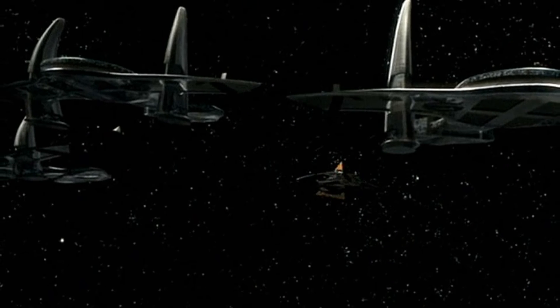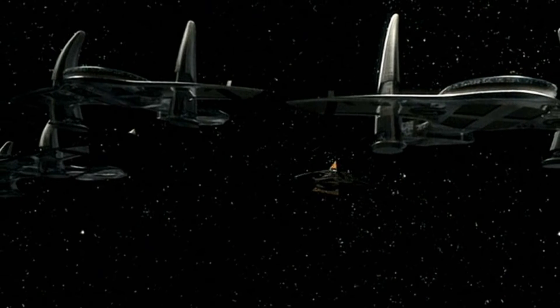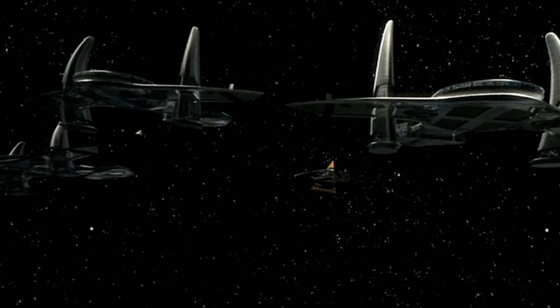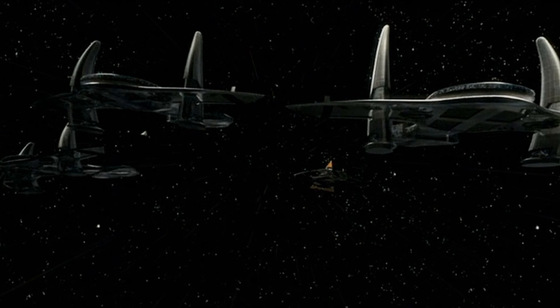The shields of the O'Neill-class were some of the most powerful ever designed, capable of withstanding multiple hits from both the central beam weapon of the Ori warship and its secondary pulse weapons, both of which were capable of destroying a Hatak.